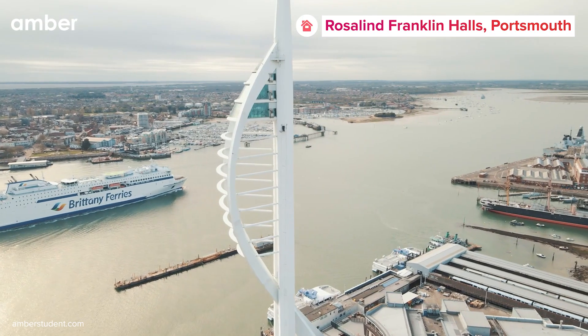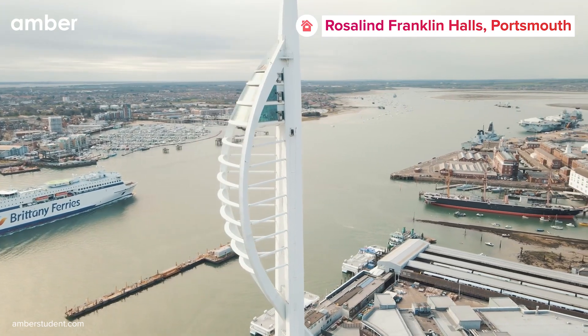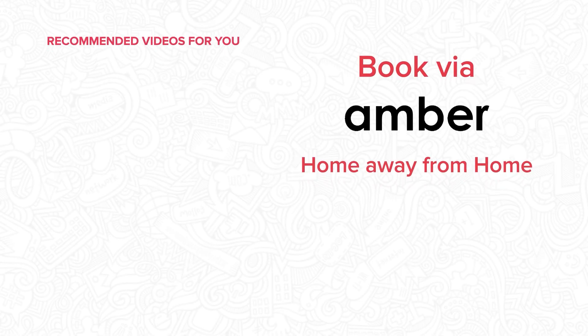Your dream student experience awaits you in Portsmouth, so unlock a life of opportunities by booking your stay at Rosalind Franklin Halls on amberstudent.com right away.